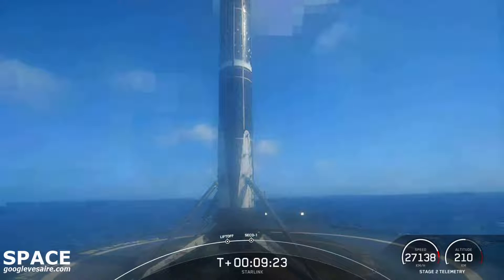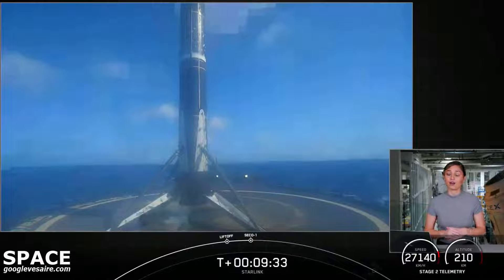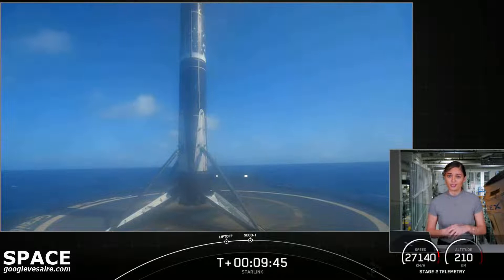We are now awaiting the deployment of our 46 Starlink satellites, which is scheduled to occur about an hour from now. We won't have live audio or visual confirmation of payload deployment due to lack of ground station coverage. We will regain signal with our ground station at T-plus 1 hour and 19 minutes. We will keep the audio-only countdown nets up on our YouTube channel and will confirm successful payload deployment on our social channels.